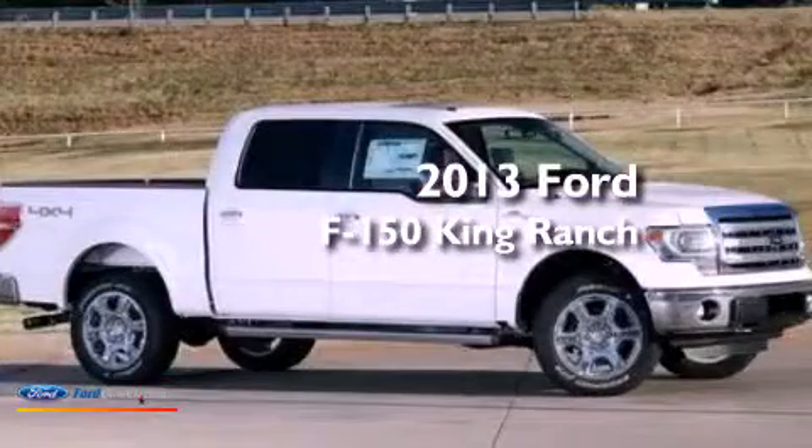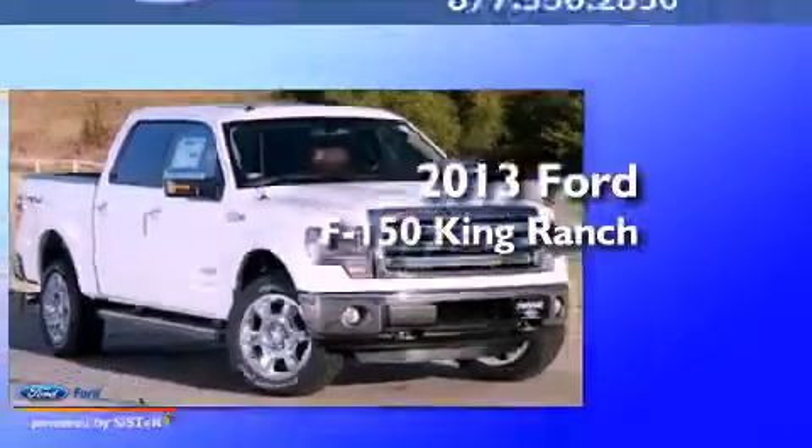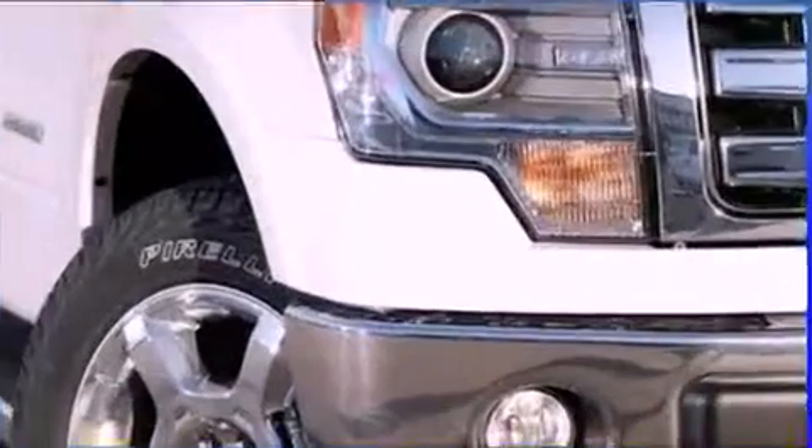This is a brand-new 2013 Ford F150 King Ranch. This truck has an automatic transmission, a 3.5-liter V6, and 4-wheel drive.